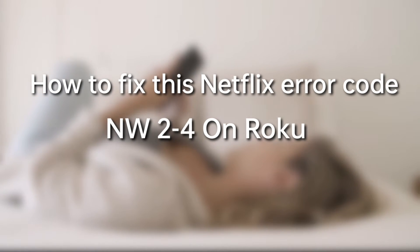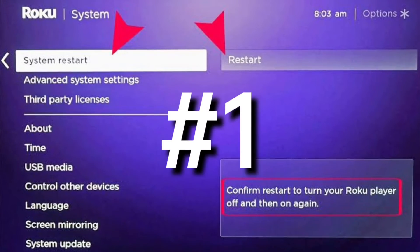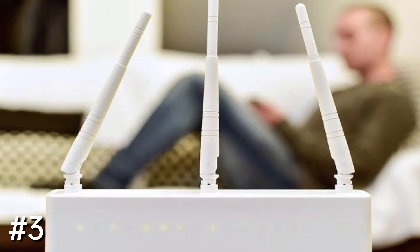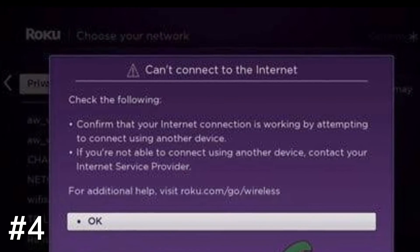To fix Netflix Error Code NW24 on Roku, follow these steps: Number 1, restart your Roku device. Number 2, test your internet connection. Number 3, take steps to enhance your Wi-Fi signal. Number 4, restore your default internet settings.